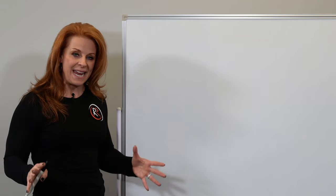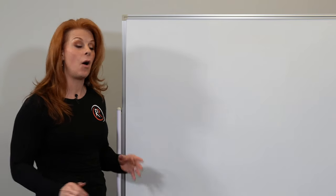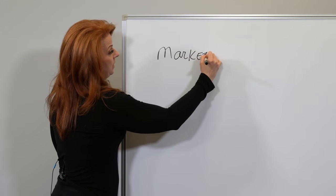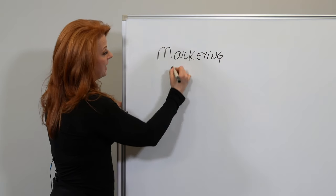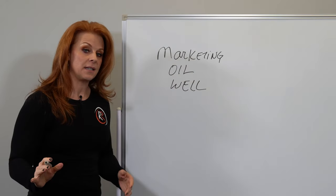You've got to get out of this random act-and-hope approach to marketing. Instead, what you want to implement are what I call marketing oil wells — a systematic way of getting clients.